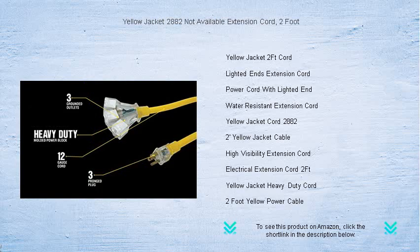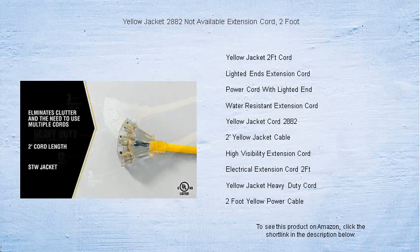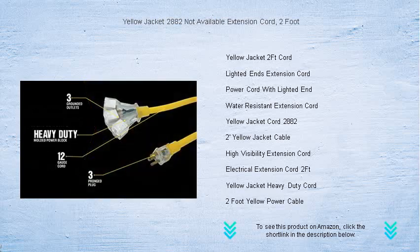Stop the stretch and start powering your devices with ease. The Yellow Jacket 2882 is your go-to for bridging that frustrating gap between your power needs and outlet locations. Bring power to where you need it most. Buy now and experience the convenience of never being just out of reach again.